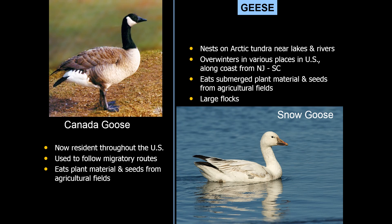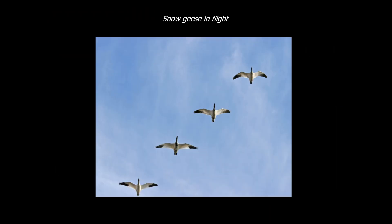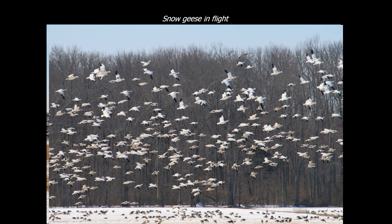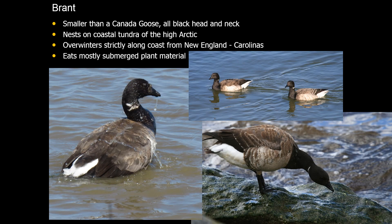Next, we have the geese. The Canada goose is now resident throughout the United States and we're all familiar with them. The snow goose is a migratory species we only see in the wintertime, coming from the arctic tundra. Both geese eat submerged plant material as well as seeds from fields. Snow geese in flight are white with black wingtips and often found in enormous flocks — this picture was taken by the Berlin County Fairgrounds. The only other species of goose we have in the winter is the brant, which is smaller than a Canada goose with an all-black head and neck. The brant is found along the coastline in winter and is very rare inland. These come from the very high arctic.